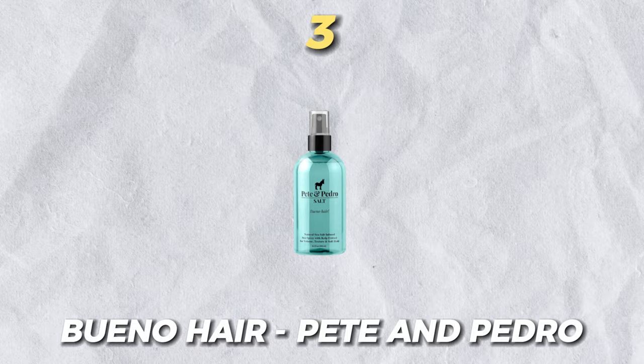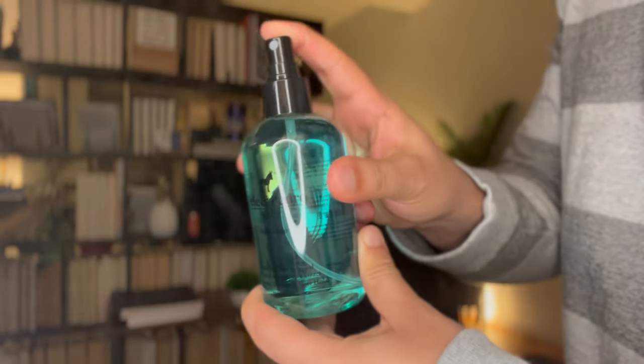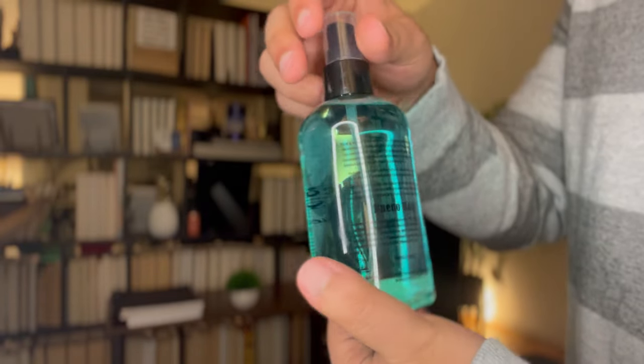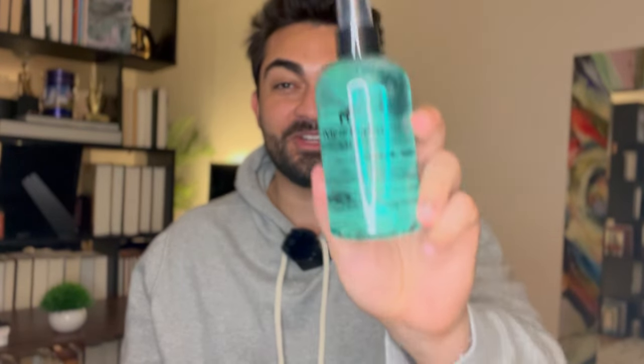Number three is Pete and Pedro's sea salt spray. If you know anything about men's online lifestyle on YouTube, you've probably come across Alpha M. I've actually met him before — genuinely one of the nicest people I've met, and he's exactly the same in person as on camera. I went to the Menfulential Conference, which he organizes with another YouTuber, Antonio Centeno. He had a Pete and Pedro booth there, which is where I got my first taste of Pete and Pedro. Their sea salt spray is actually one of their best-selling products on Amazon, and it shipped literally the next day.